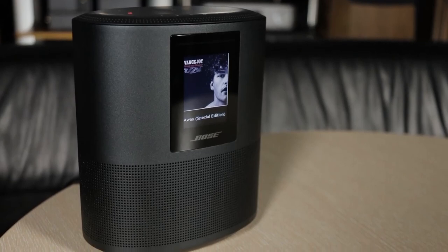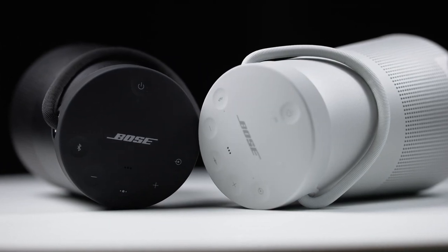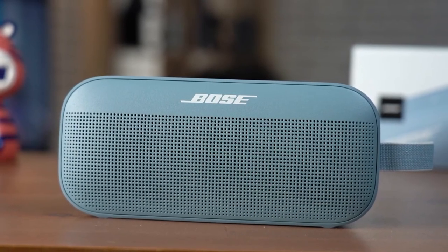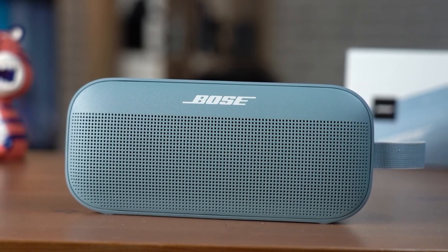Bose offers a speaker for every situation, from a voice-activated smart speaker at home to a portable, waterproof speaker for a day at the beach. Bose has you covered. But which Bose speaker is best for you? In this video, we'll break down the top 3 Bose speakers on the market this year based on price vs performance and the situations they'll be used in.